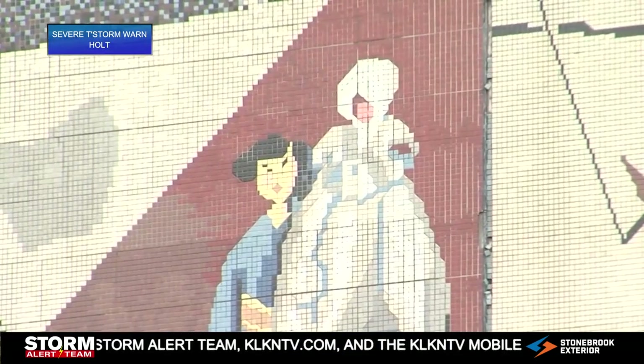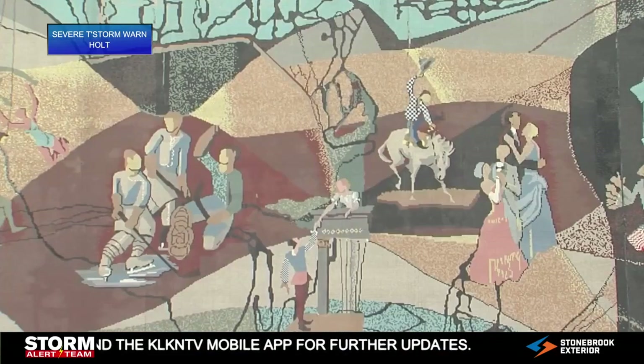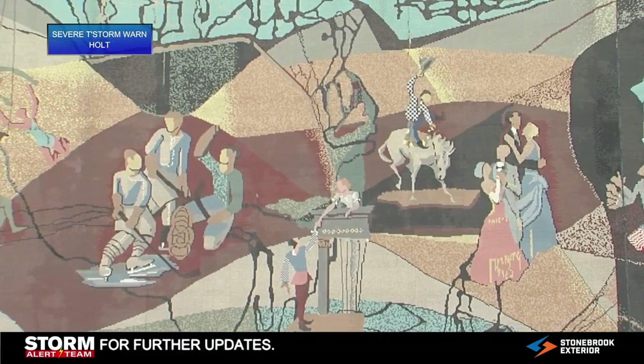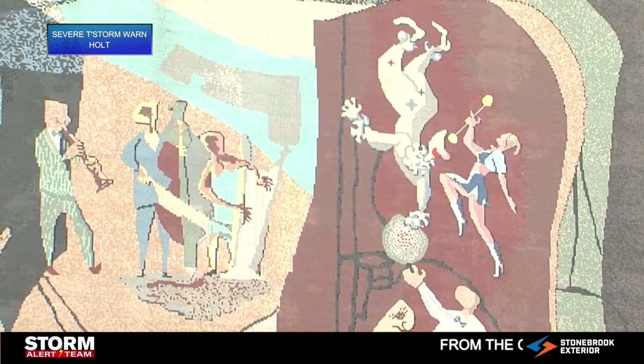Even though they still need to raise money, the contractor MTZ Properties agreed to take the tiles off section by section. The plan is to start taking down the mural in early July, before the city starts work on demolishing the building in September.